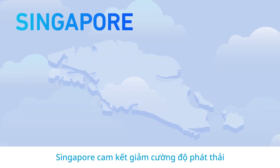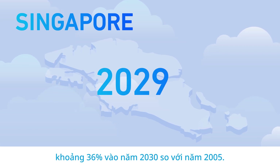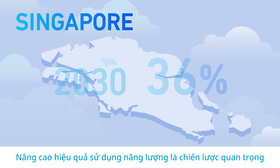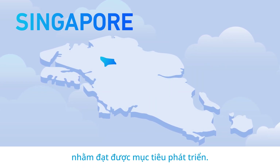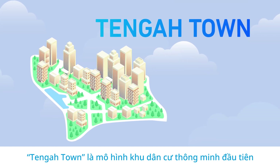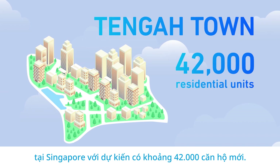Singapore has pledged to reduce emission intensity by 36% from the 2005 level by 2030. Improving energy efficiency is among the strategies to meet this ambitious target. Tengah Town is the first sustainable smart town model in Singapore and is expected to house about 42,000 new homes.